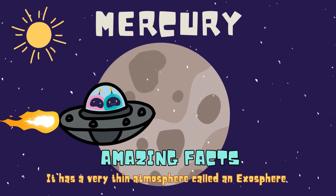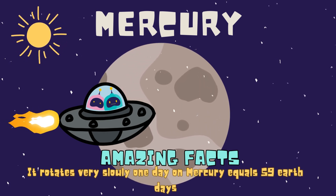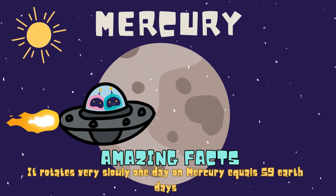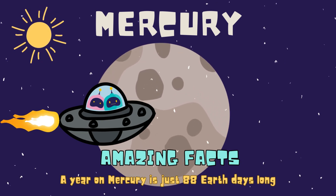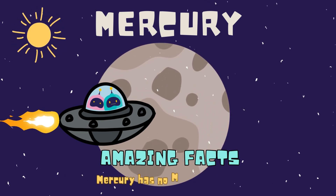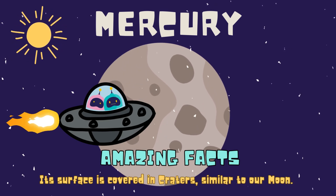It has a very thin atmosphere called an exosphere. It rotates very slowly, which means one day on Mercury equals 59 Earth days. A year on Mercury is just 88 Earth days long. Mercury has no moons or rings. Its surface is covered in craters, similar to our moon.